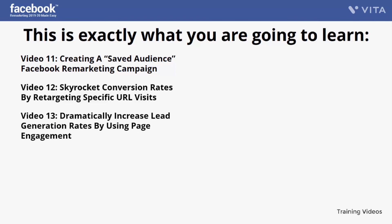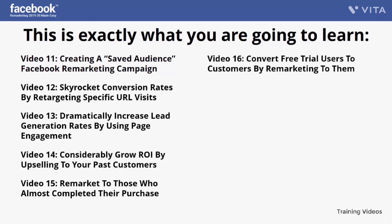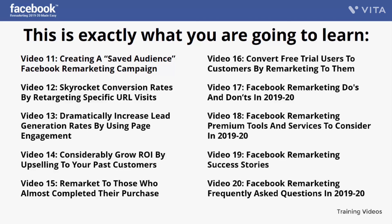Video 13 — dramatically increase lead generation rates by using page engagement; Video 14 — considerably grow ROI by upselling to your past customers; Video 15 — remarket to those who almost completed their purchase; Video 16 — convert free trial users to customers by remarketing to them; Video 17 — Facebook remarketing dos and don'ts in 2019 and 2020; Video 18 — Facebook remarketing premium tools and services to consider; Video 19 — Facebook remarketing success stories; Video 20 — Facebook remarketing frequently asked questions in 2019 and 2020.